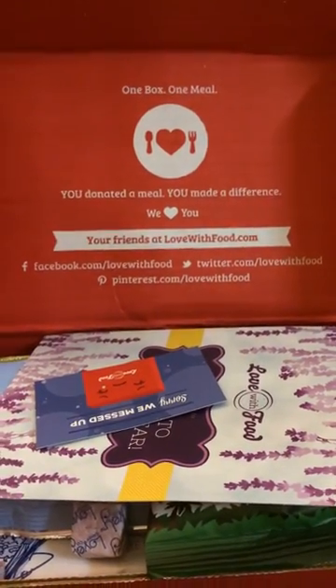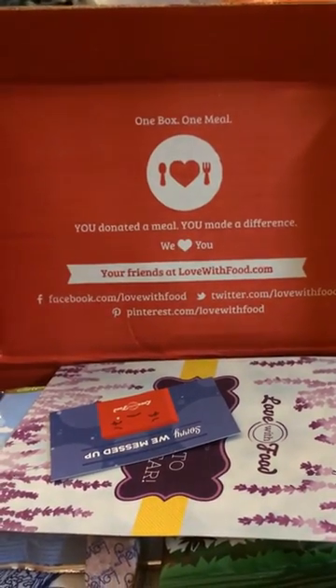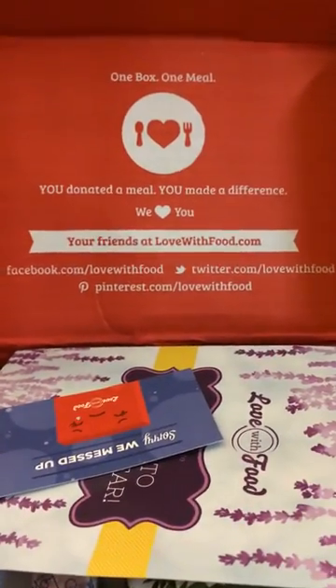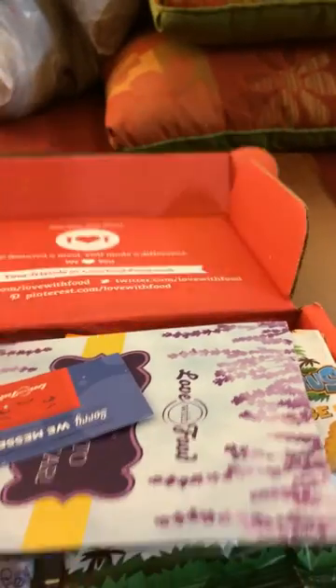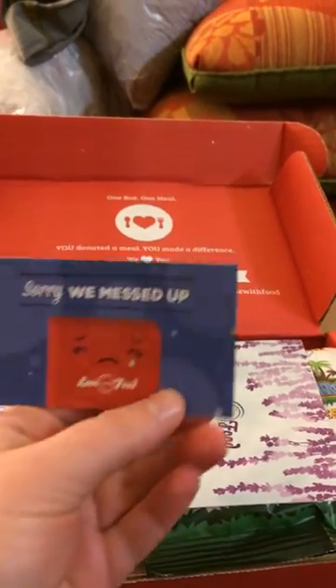One of the reasons I love it so much is, as you can see on the top, one box, one meal — every time you buy one of these boxes or subscribe, they donate a meal to someone that's hungry.